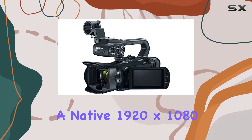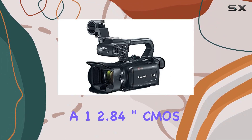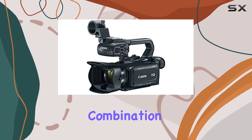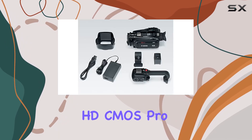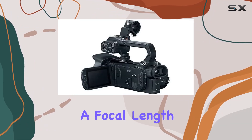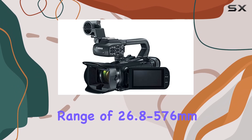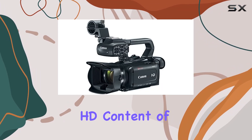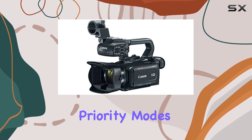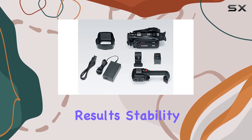The XA11 boasts a native 1920x1080 resolution on a 1/2.84 inch CMOS sensor, coupled with a 20x HD zoom lens. The combination of an advanced HD CMOS Pro image sensor and the DigiDV4 image processor ensures high-performance recording with a focal length range of 26.8 to 576mm. The result is full HD content of remarkable quality. The wide DR gamma and highlight priority modes contribute to a natural range of tones and colors, delivering realistic and eye-catching results.